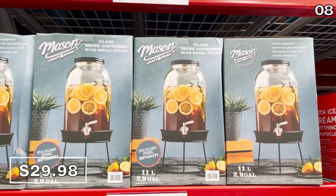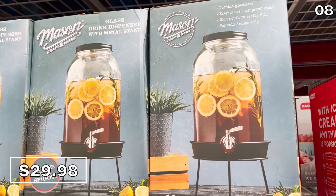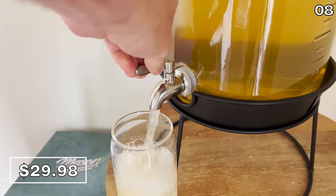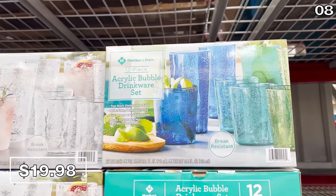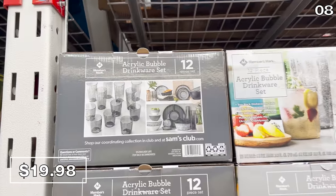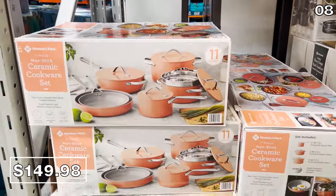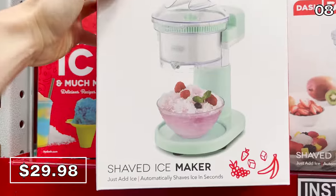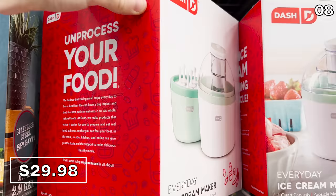Point eight: this 2.9-gallon drink dispenser with stand is $30 — small price, huge size. I'm going to use this for bubble tea, minus the tapioca boba which would clog the dispenser. It's durable, well-made, great for a party, punch, or 4th of July gathering. A 12-piece bubble drinkware set is $20. There's also a new salmon-colored 11-piece cookware set for $150. For home summertime desserts, a dash-shaped ice maker is $30, as well as an everyday ice cream maker with popsicle accessories at the same $30 price.